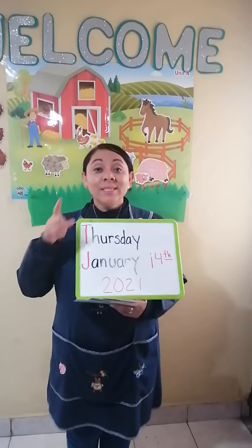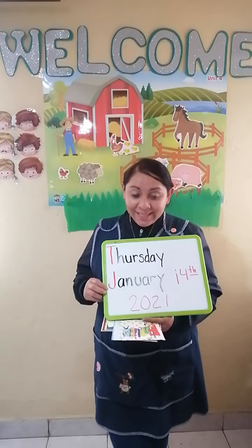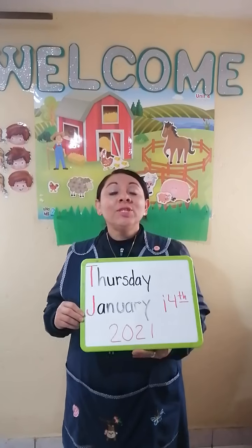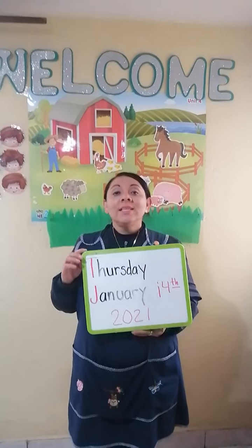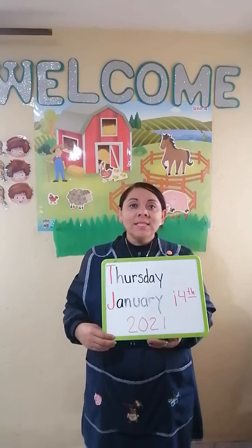Hello everybody, this is Miss Matus. I'm very glad to see you here in the English class. Now I'm going to share with you my day because today is Thursday, 14 January 2021.